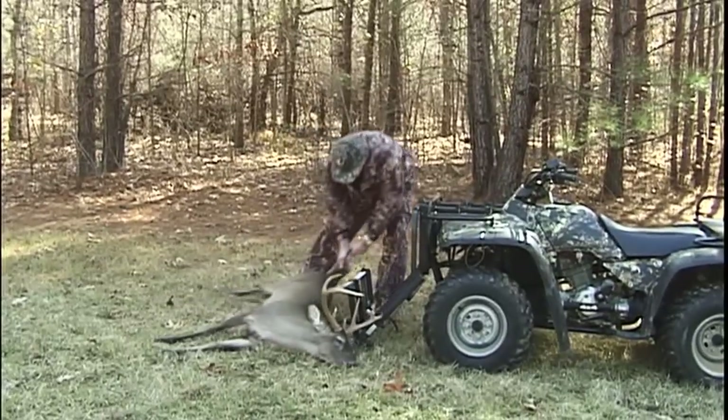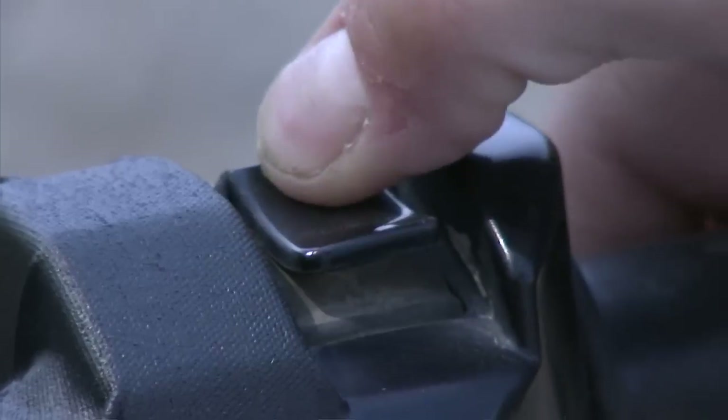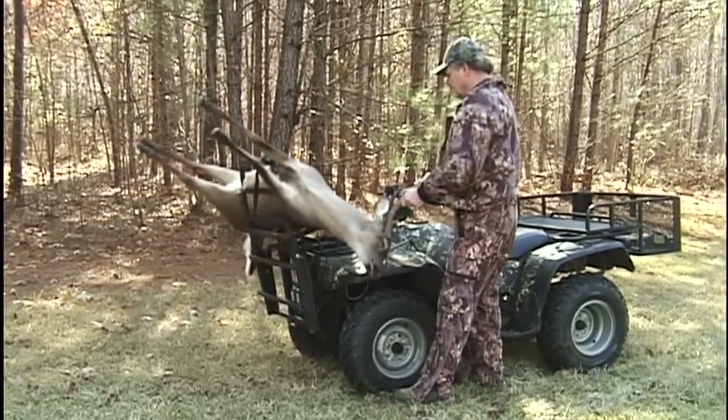The Power Loader allows you to enjoy the hunt and save your back. In just seconds, you can ride up to a deer, strap him to the loader, push the button, load him, and ride off without ever lifting and straining.